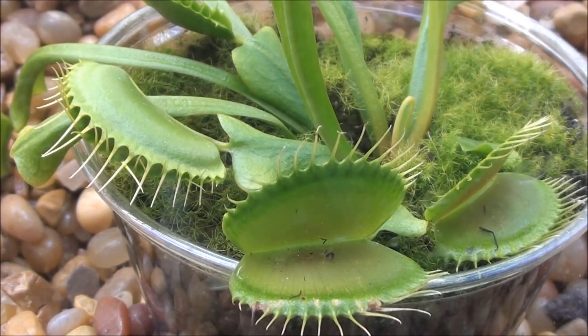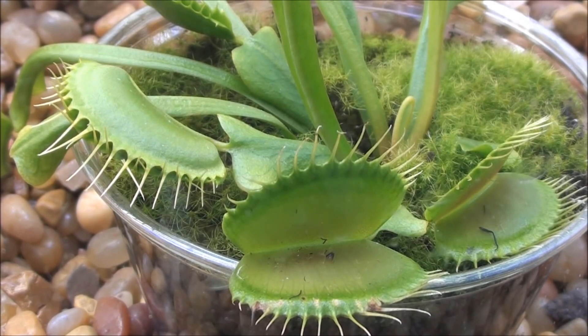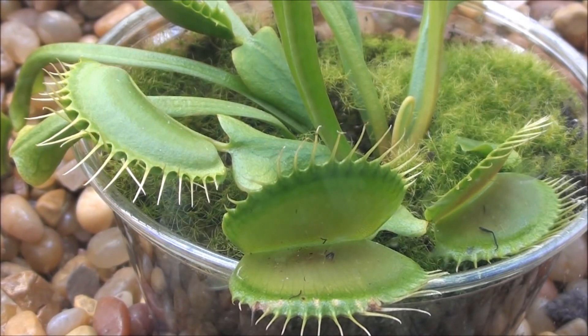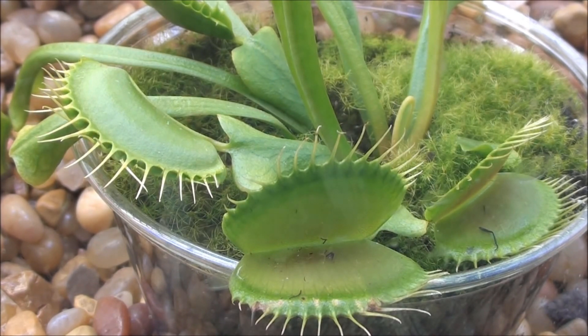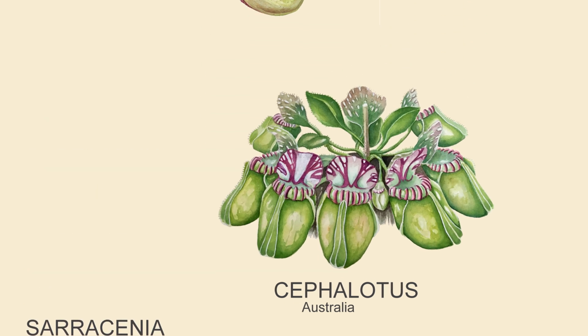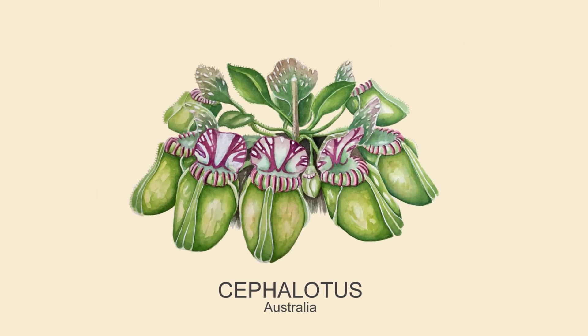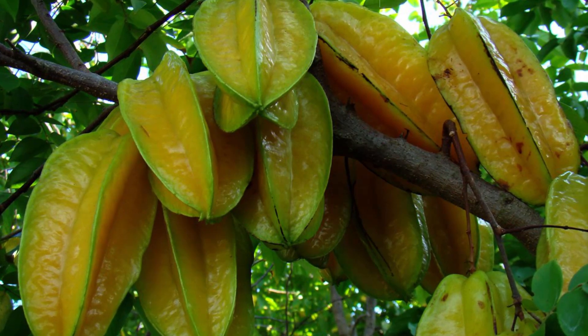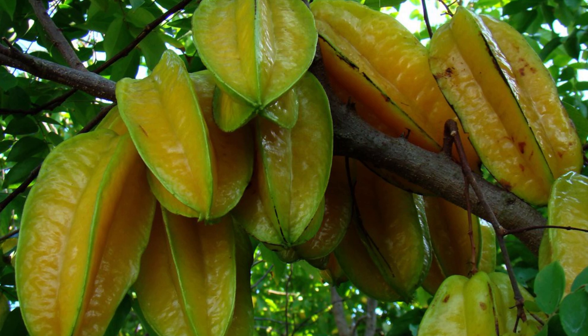There are many different types of carnivorous plant that have very different methods of trapping their prey, and many of them are not even related, as carnivory in plants has evolved separately on different occasions. Even just pitcher plants are made up of multiple families that have evolved their liquid-filled traps multiple times. Cephalotus follicularis is a pitcher plant found in Australia, and is more closely related to the star fruit than to any of the pitcher plants found in Southeast Asia.